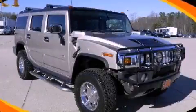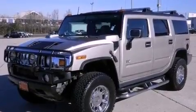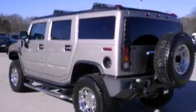This is a 2003 Hummer H2, a vehicle with safety, comfort, and space. It features a 6.0-liter, eight-cylinder engine, an automatic transmission, and four-wheel drive.